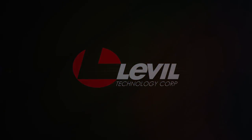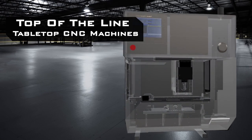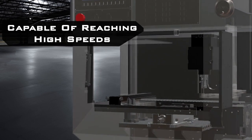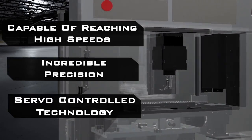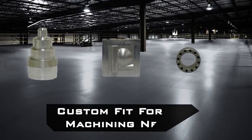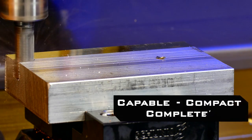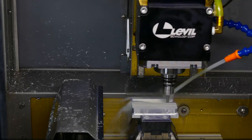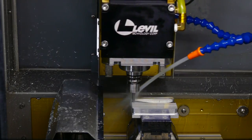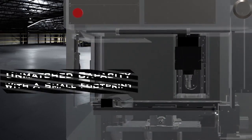Level Technology Corporation offers top-of-the-line tabletop CNC machines capable of reaching high speeds with incredible precision, thanks to servo control technology. With a custom fit for all your machining needs, these capable, compact, and complete machines are a great tool anywhere from education to prototyping to full-scale production and everything in between, with unmatched capacity for a machine with a small footprint.